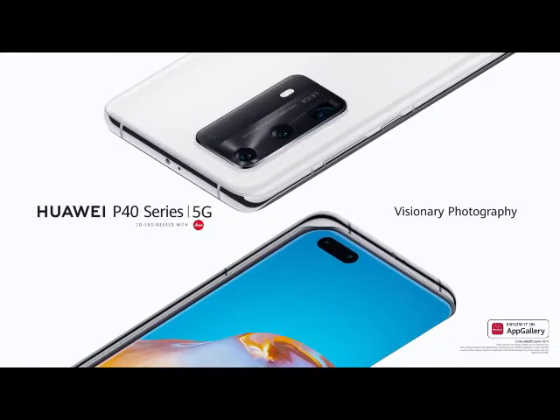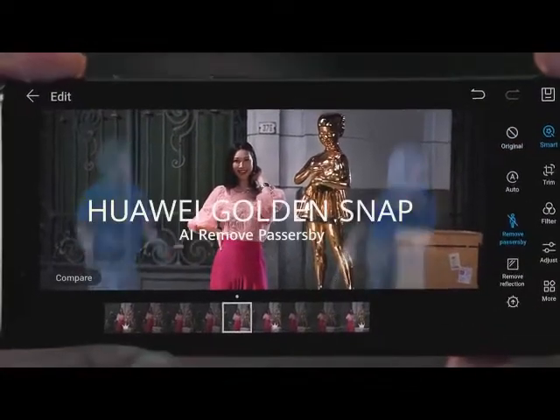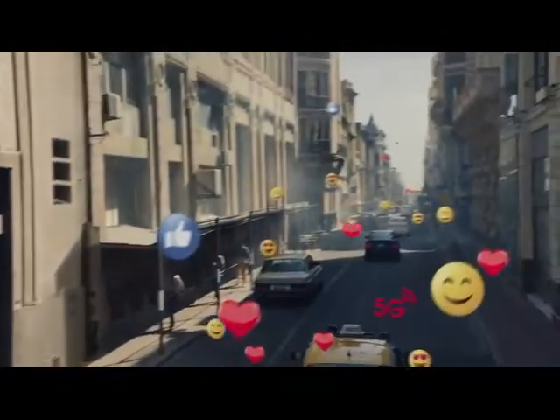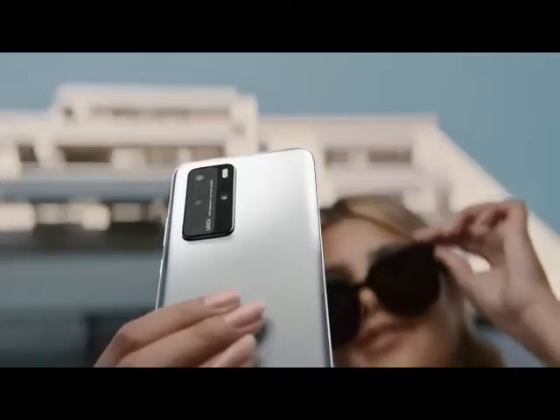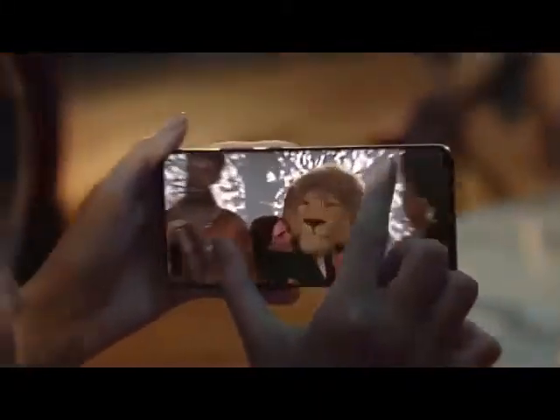Experience visionary photography. The Huawei P40 Series 5G with Ultra Leica Pentacamera. Remove the unexpected with a simple tap. Break the boundaries of distance, then break them again. Capture the best part of every moment, even at night. You can discover stories within stories. Huawei P40 Series.